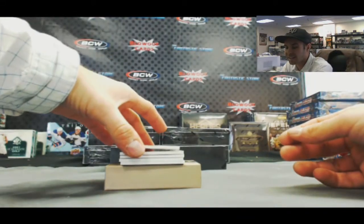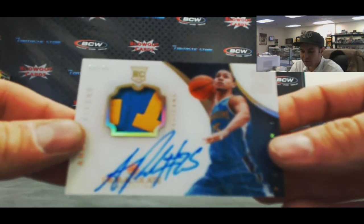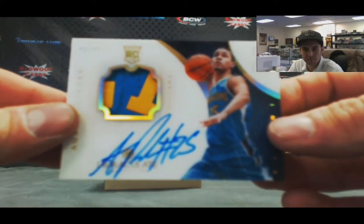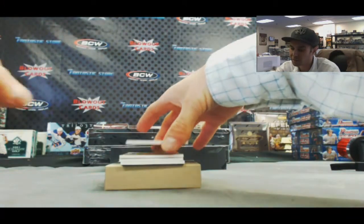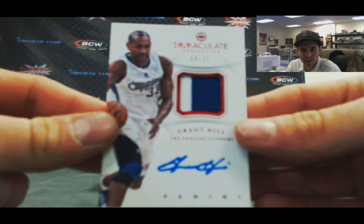Then we've got an acetate rookie patch autograph, and this is the rainbow variation, 22 of 25, Austin Rivers. Another very nice piece — this is the Chinese red variation, 9 of 25, Grant Hill.